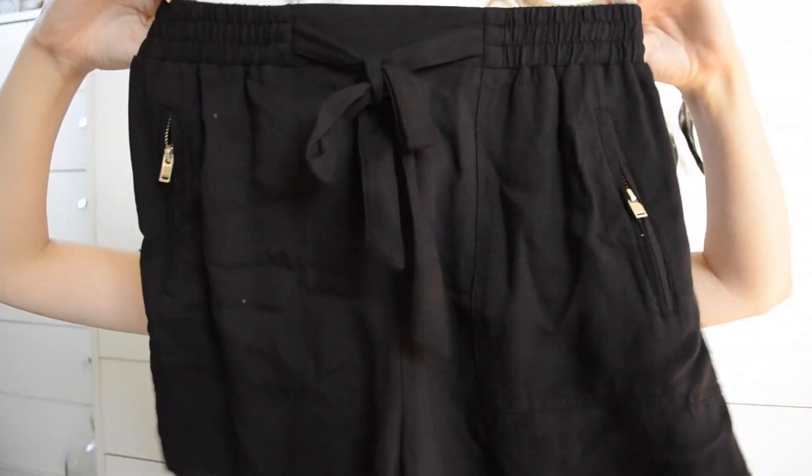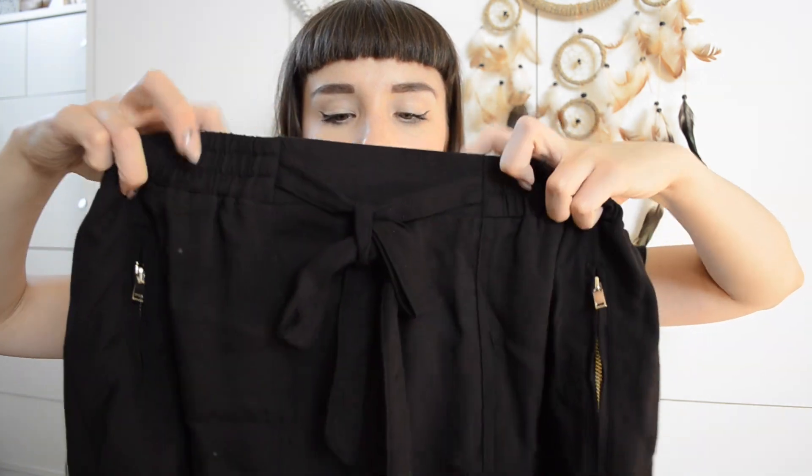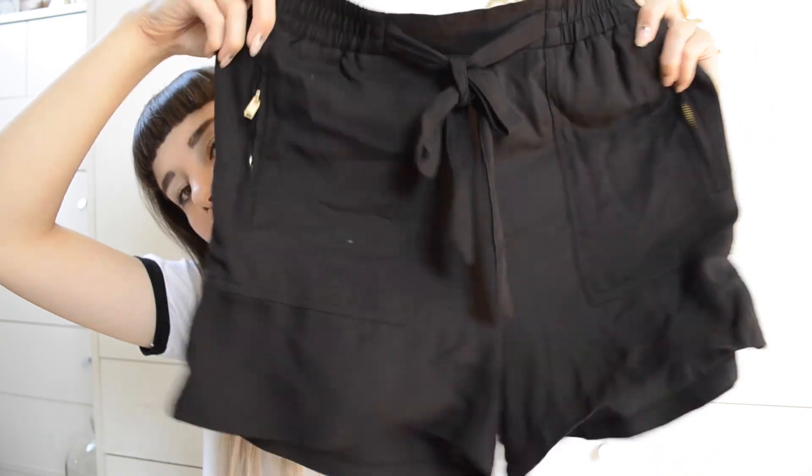The last thing is a pair of cute little shorts. They're kind of paper-bag styled with little zipper pockets that are real — which makes me really excited, they're not pretend! It has an elasticated waist but you can tighten it with a little belt loop at the front. I got them in an 8 because they didn't have a 6 and they were £12.99. I just think they're a really cute, simple, plain pair of shorts.